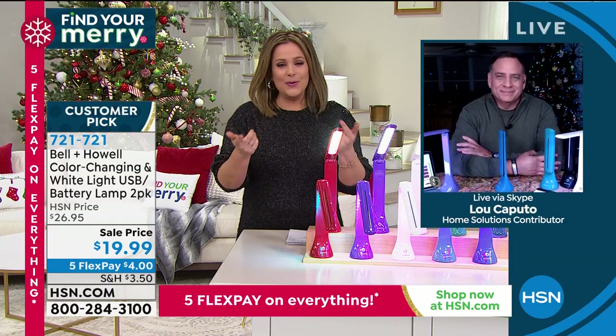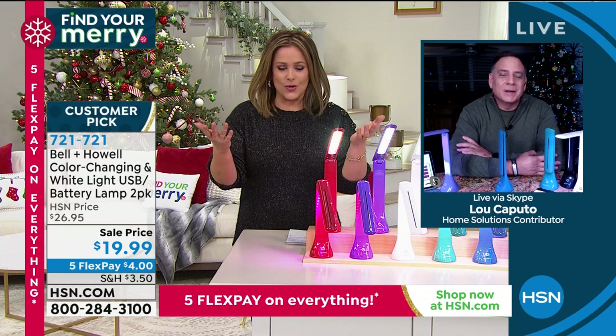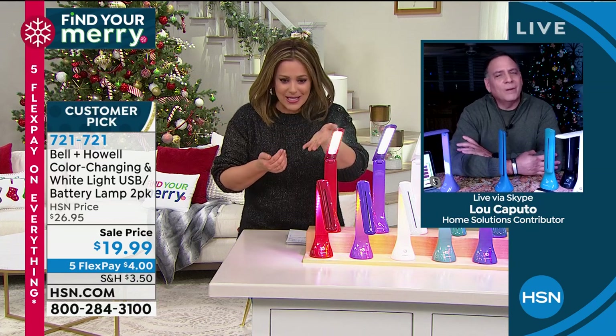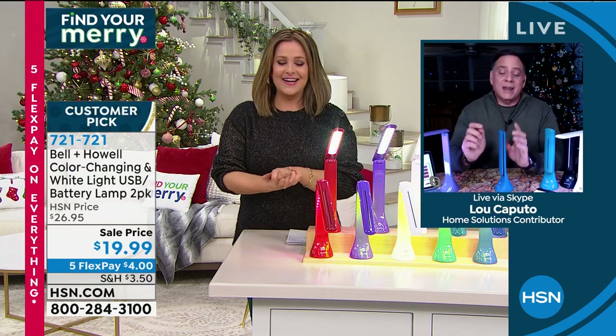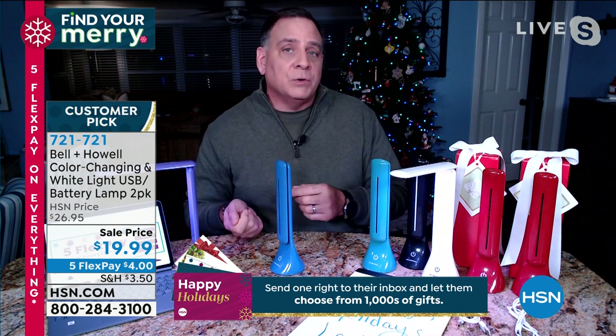Lou clarifies the power options: you do need three double-A batteries for completely wireless portable use, but if the batteries go dead you can plug them in with the included USB cord. Two USB cords are included, and you can plug into any USB power source — a power brick, whatever you charge your phone with, even a laptop. So you don't necessarily need batteries, though they are not rechargeable in the traditional sense.